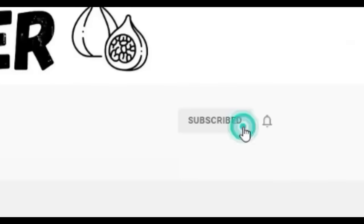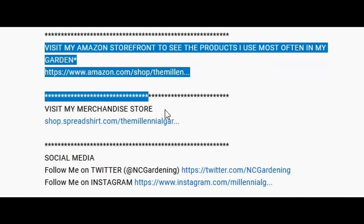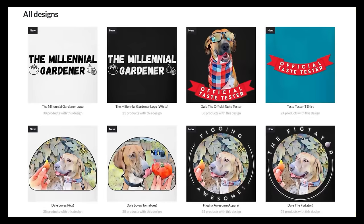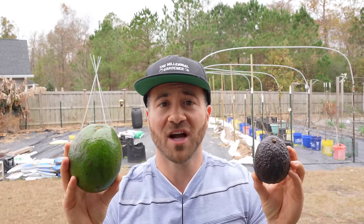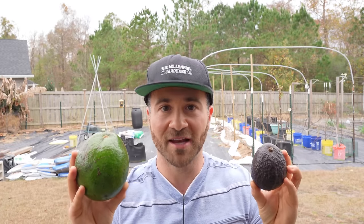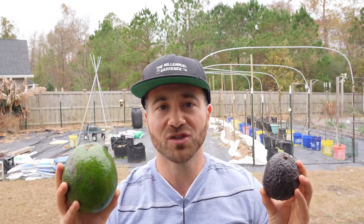If you're new to the channel, please subscribe and hit the bell to receive new video notifications, and check out our Amazon store and Spreadshop links in the video description. Your support is greatly appreciated. Avocados are a source of great controversy and confusion. To solve the mystery of the avocado, we can consult the internet, but like most information on the internet, we have to wade through all of the wrong information before we reach the truth.